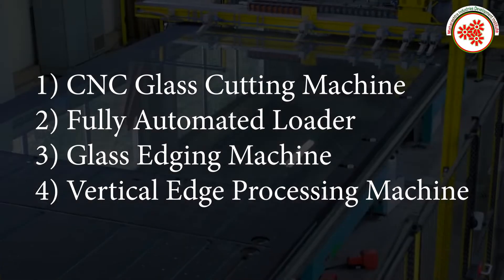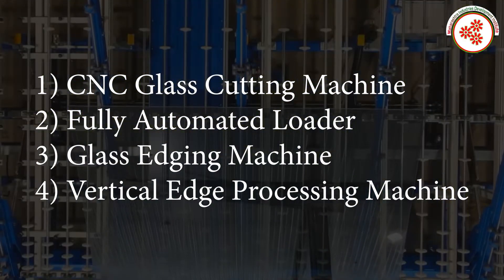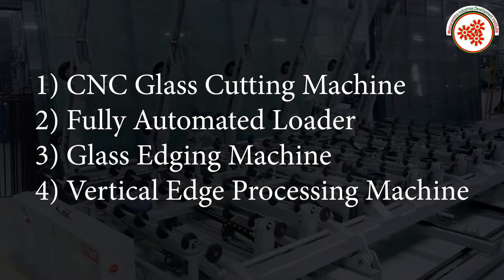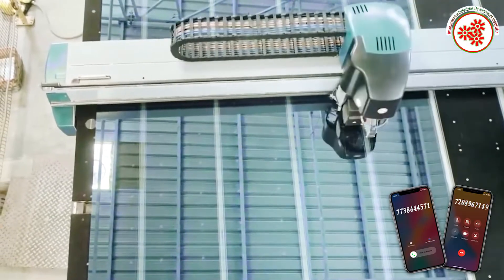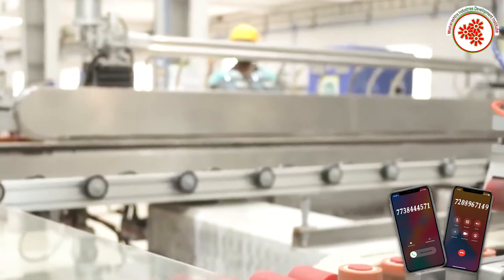Raw material: float glass. Machinery: CNC glass cutting machine, fully automated loader, glass aging machine, vertical edge processing machine. First of all, the float glass is cut according to the desired dimensions with the help of a CNC cutting machine.